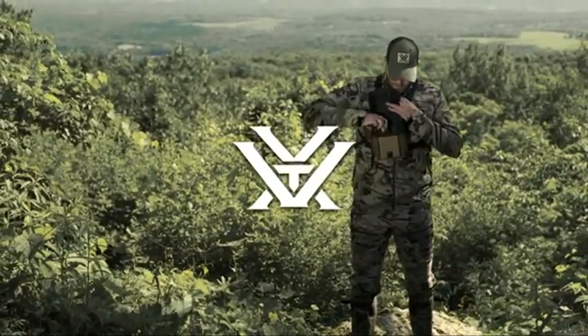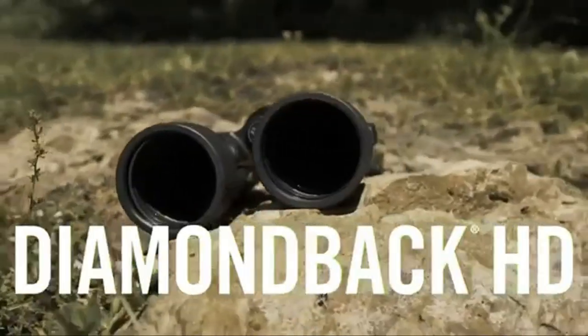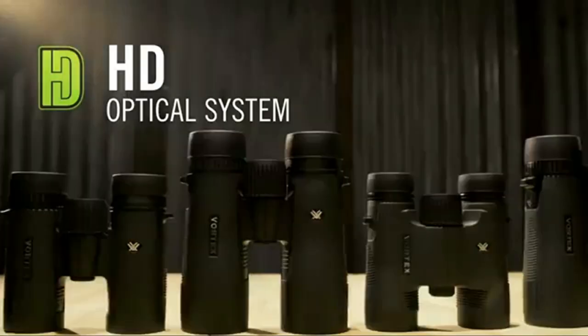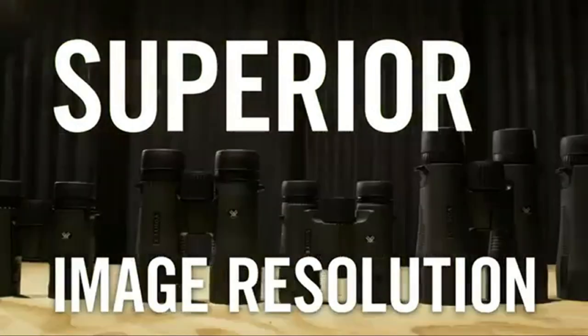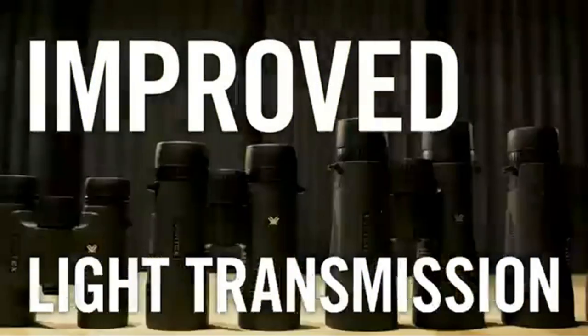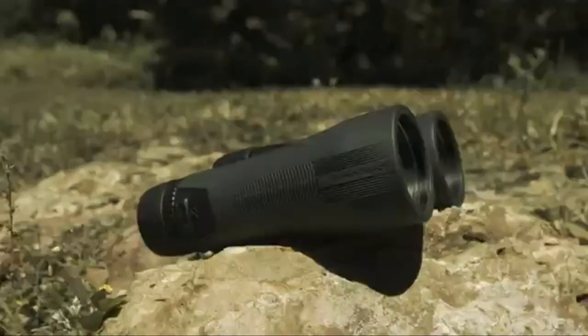After using the Vortex Optics Diamondback for pre-season scouting and for both the mule deer and elk seasons, the binoculars have performed very well, including days when I got trapped in a thunderstorm and a day in the snow. I have been carrying them with a binocular harness, so the lightweight ounces is hardly noticeable in the field, and they are always easy to reach when needed.